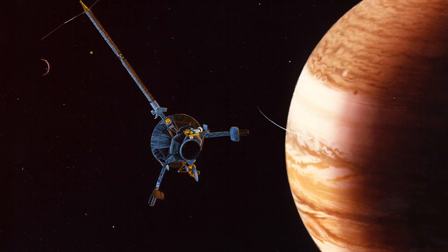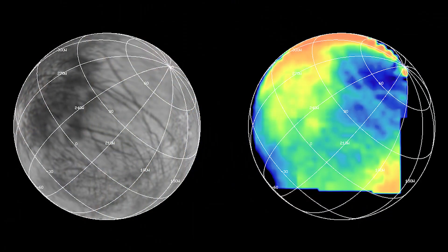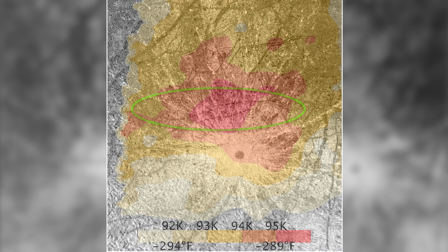When the Galileo spacecraft was orbiting Jupiter in the late 90s and early 2000s, it gathered data to build a thermal map of Europa, and it appears the water vapor plumes Hubble is observing correspond with a relatively warm region on Europa's southern surface.